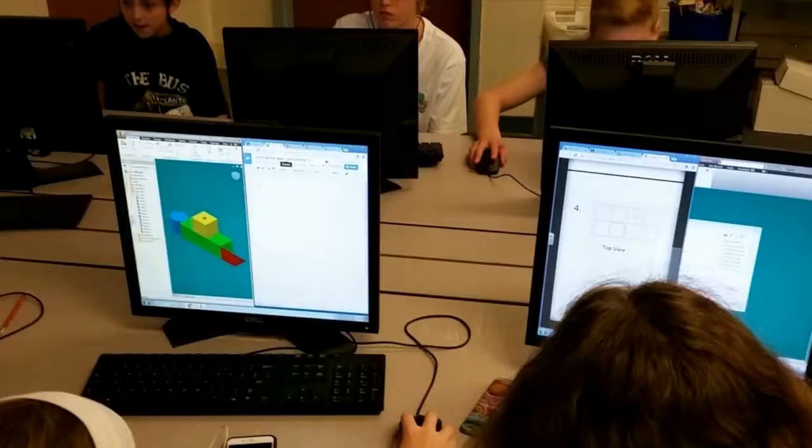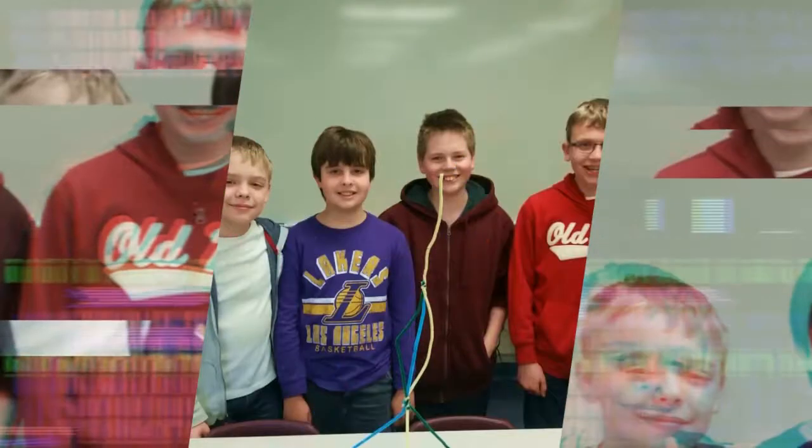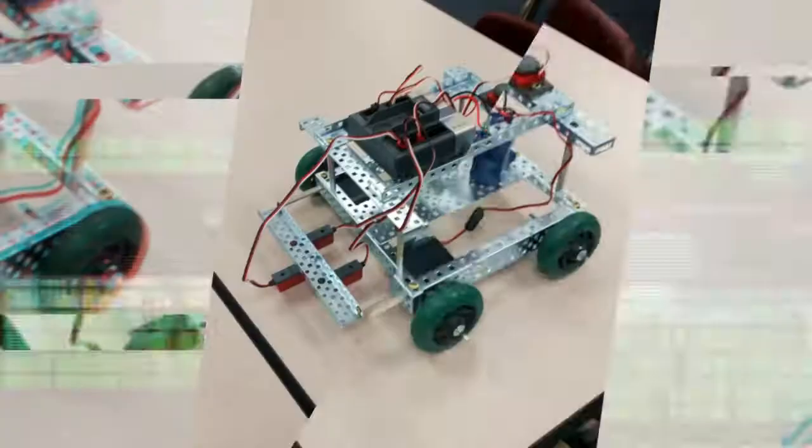From laws of motion to calculating scale factors, principles of 3D modeling and printing, programming and computer science, and maybe even a little flight concepts.